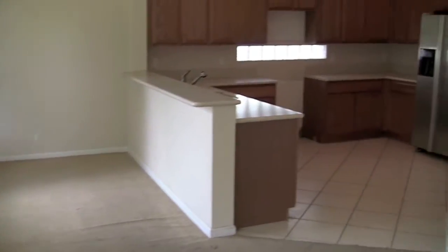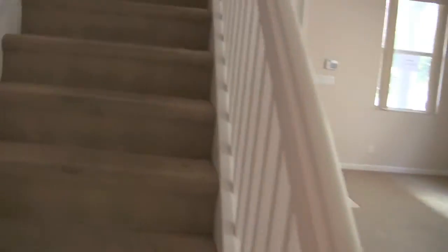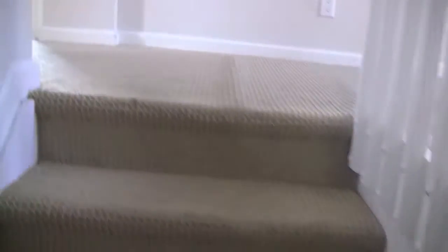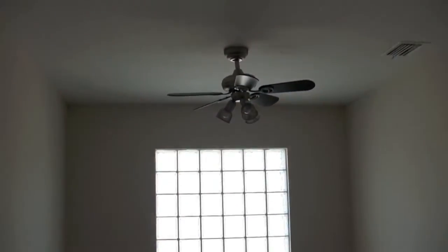Here you see the carpet — like I said, all downstairs the carpet needs to be replaced. All the bedrooms are upstairs in this model, and they carried the same carpet throughout upstairs as well. You have a small loft area you could use as an office or a small playroom or entertainment room.